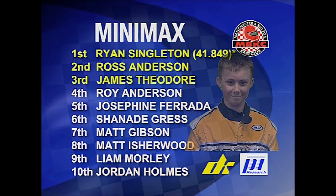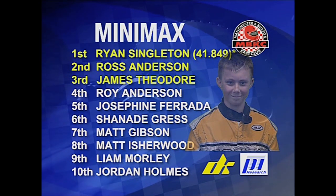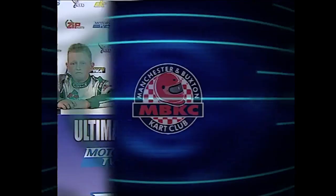The new lap record is 41.849. Ross Anderson in second, Theodore third, followed by Roy Anderson, Farada, Gress, Gibson, Isherwood, and Liam Morley. Good performance — finished ninth in the end, a good comeback drive for him. Jordan Holmes 10th.